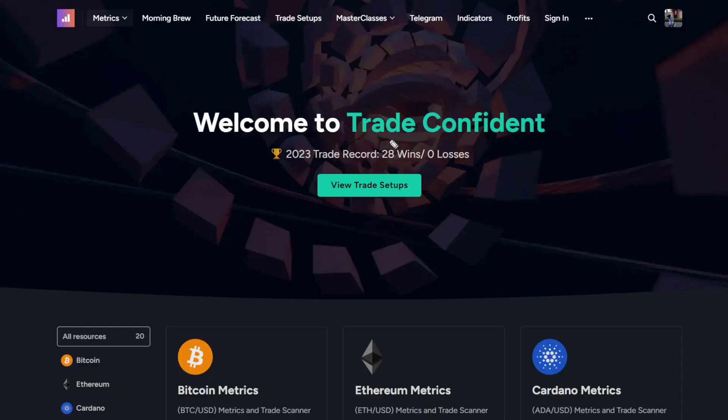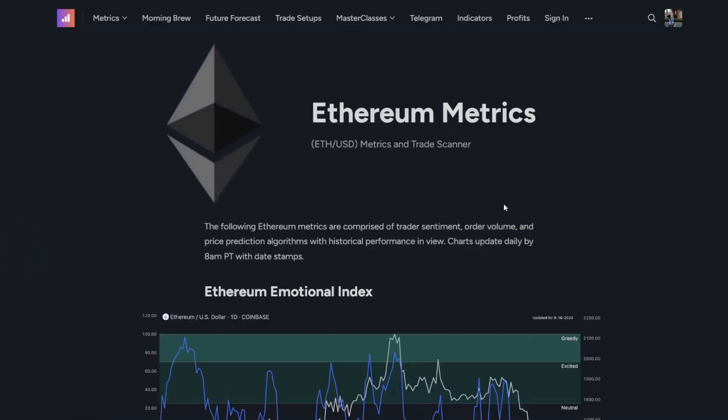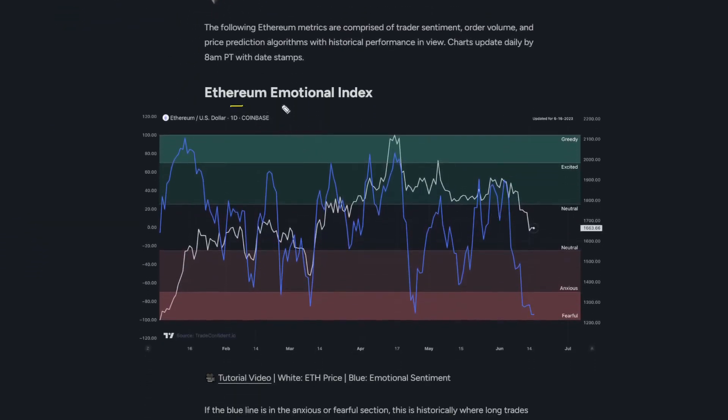Let's dive into the charts. Thanks so much for joining me today on the tradeconfident.io website. We're going to scroll down to Ethereum, and the first metric we're taking a look at is the Ethereum emotional index.